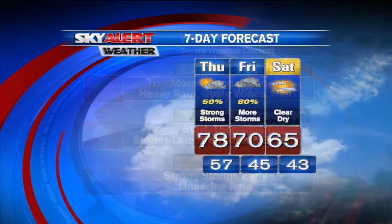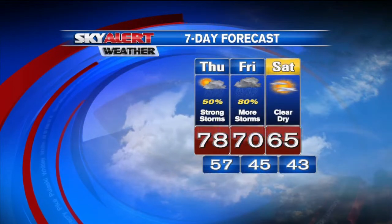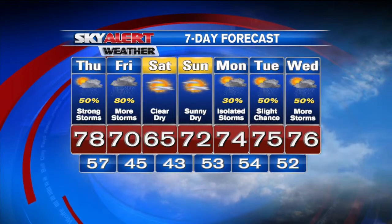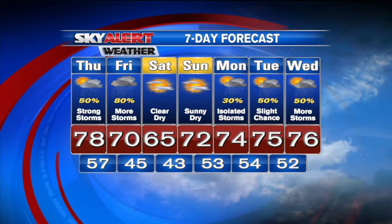A quick look at the seven-day forecast shows pretty nice conditions for the weekend. Then next week, the pattern goes back to the active side, back into the 70s with more storm chances — not exactly what we need right now. The hail picture is incredible. You just don't see that every day around here. That is a rare occurrence to get baseball-sized hail. We'll show you more video and pictures coming up tonight at 11.